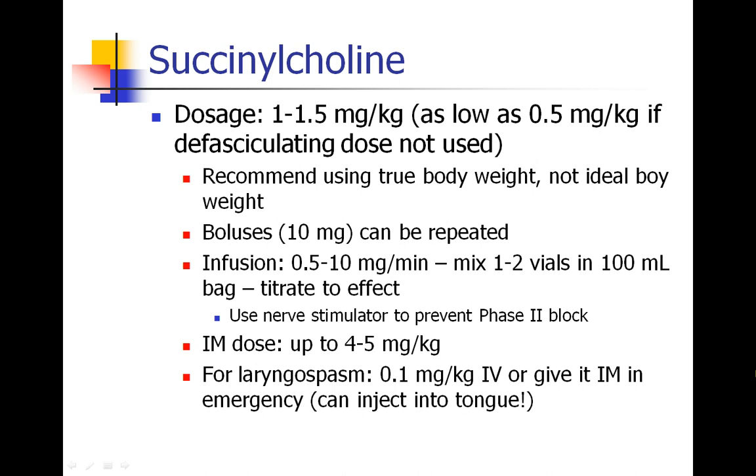What's the dose for succinylcholine? The normal intubating dose is 1 to 1.5 milligrams per kilogram, although you can go as low as 0.5 milligrams per kilogram. We recommend using true body weight, not ideal body weight. You can give a second bolus — if a patient starts to move during a procedure and you just want to give a top-off dose, you can give another 10 or 20 milligrams, and that would be fine.